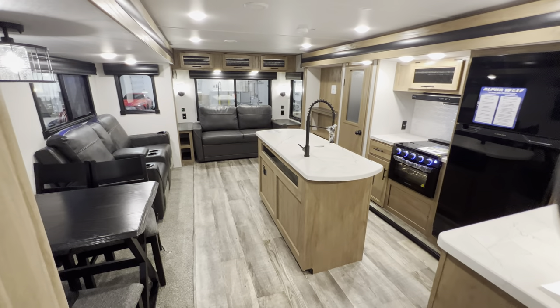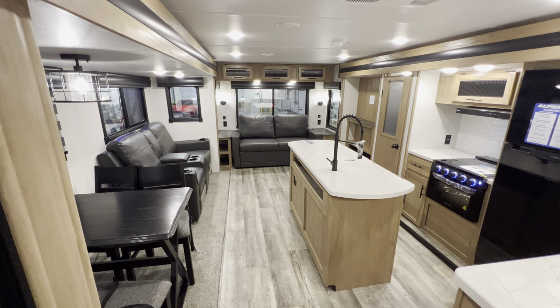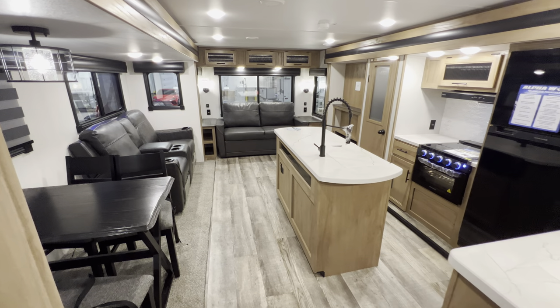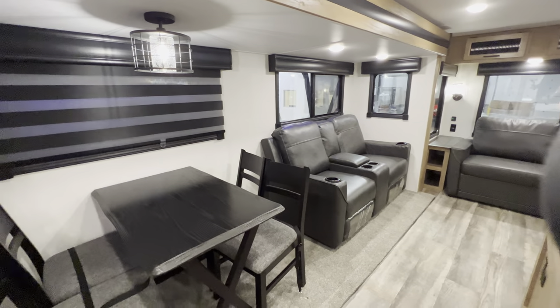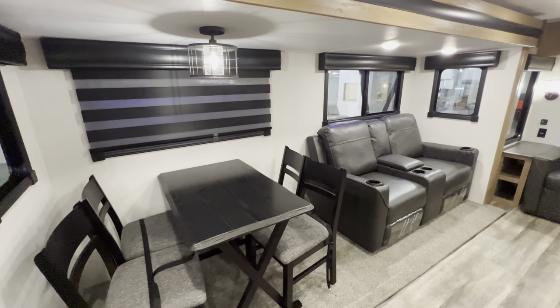This is a really nice floor plan if you're looking for more of a traditional couples coach that's not overly heavy. You get the dual opposing slides which gives you a ton of space for walking around on those rainy days. I'll start over here on this slide — this is going to be your seating slide. You get your four-tabletop dinette.